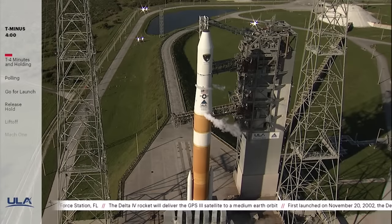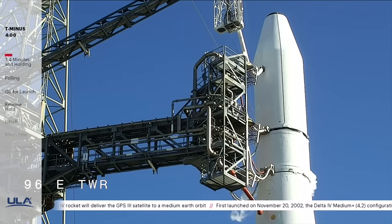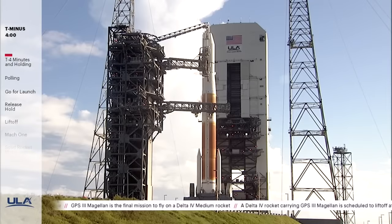Later in the broadcast, we'll learn more about the GPS-3 Magellan mission when I'm joined by Major Jenny G from the Air Force's Space and Missile Systems Center. I recently had an opportunity to speak with ULA Trajectory Engineer Zach Henney, so we'll take a look at that conversation. And we'll wrap up with a tribute to the Delta IV medium rocket. This morning's flight is the last for this configuration.